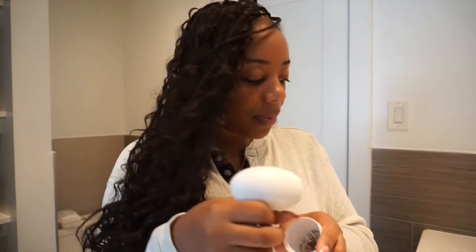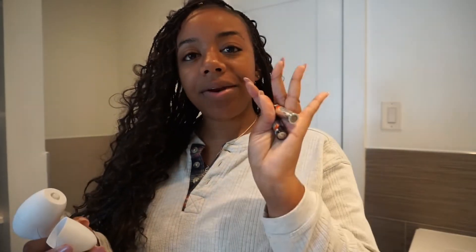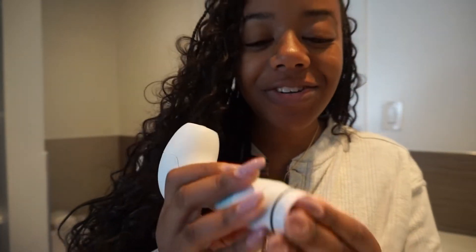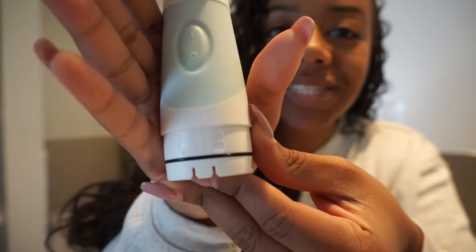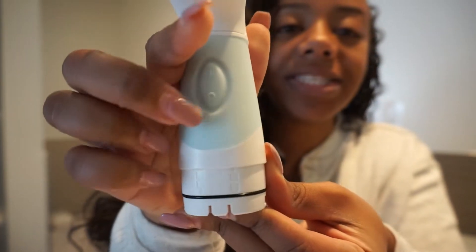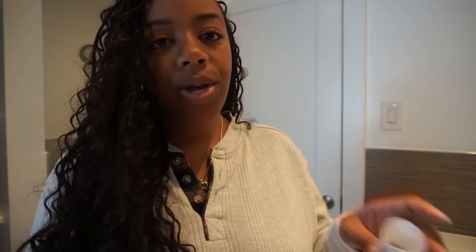It looks like it needs double-A batteries, so I'm going to figure that out. I found some batteries. There are actually instructions on the device itself showing it needs two batteries on each side. I'll be back.